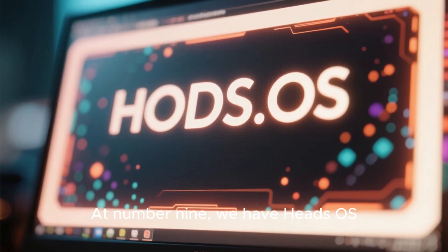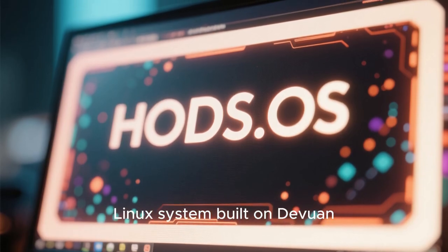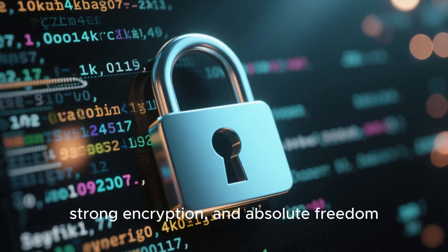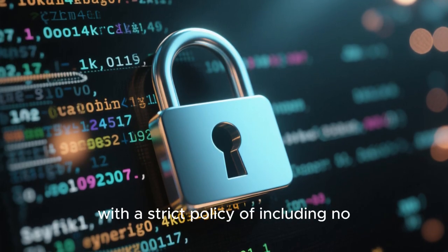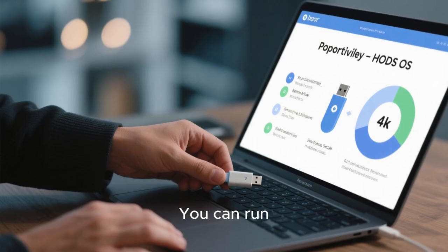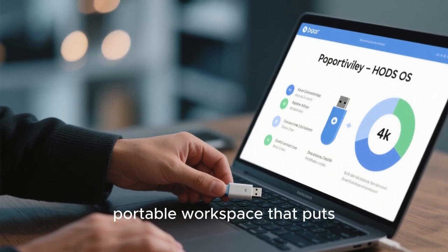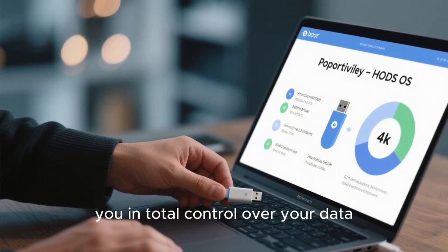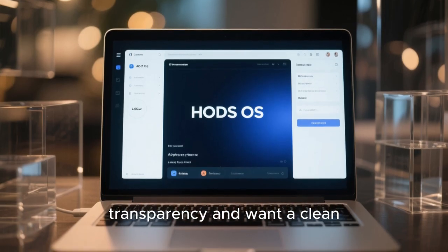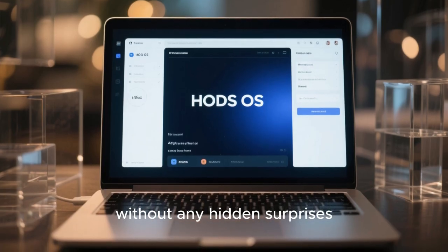At number 9, we have Heads OS — a truly minimal and privacy-first Linux system built on Devuan. Heads is all about simplicity, strong encryption, and absolute freedom. With a strict policy of including no proprietary components, you can run Heads directly from a USB or CD, giving you a fully encrypted, portable workspace that puts you in total control over your data. It's designed for those who value transparency and want a clean, secure computing environment without any hidden surprises.